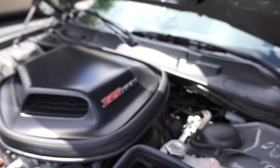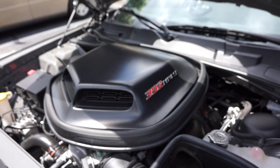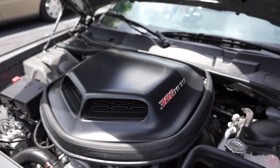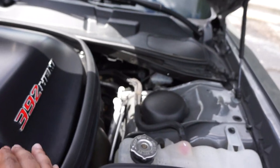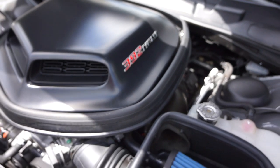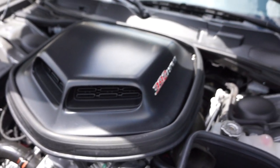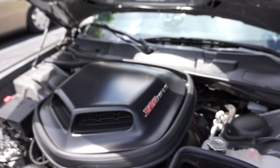I was supposed to get it fixed this past Friday, and when I showed up I asked to see the parts before they went on the car. They had the shaker hood, of course, but they did not have the 392 Hemi badge. I was like, my shaker came with that — and their response was, 'Oh, we didn't know, we thought it came with the order.'